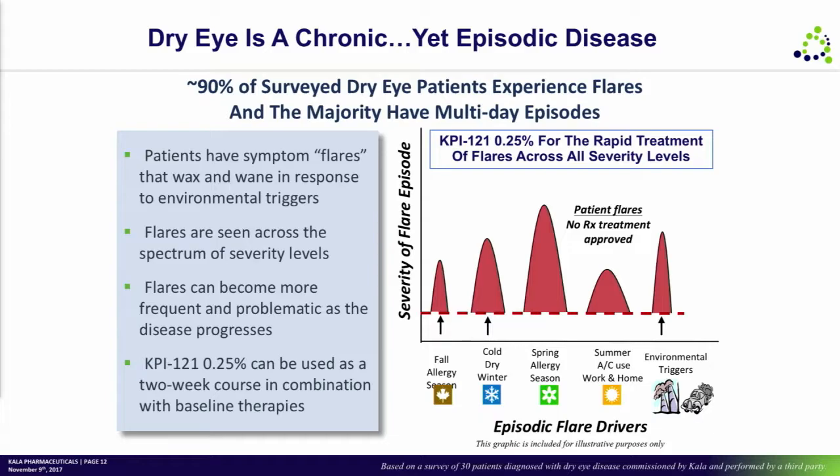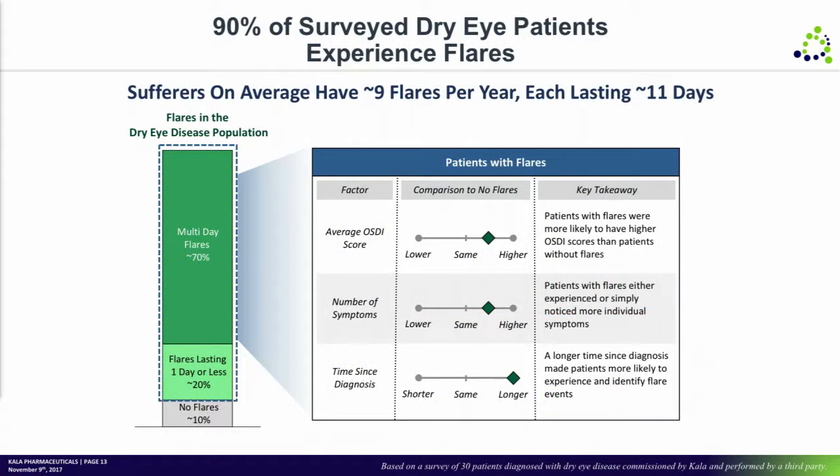There are certainly many people with a continual suffering pattern, but a much higher percentage of patients — perhaps as many as 80% — really have episodes of the disease over the course of a year. Those episodes are quite bothersome, and today there is really no product to treat them.